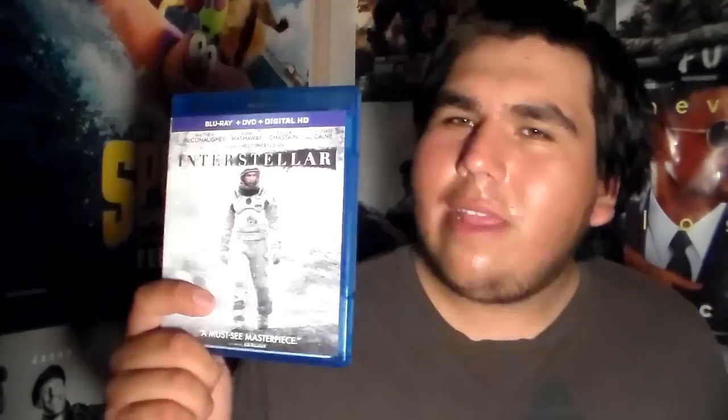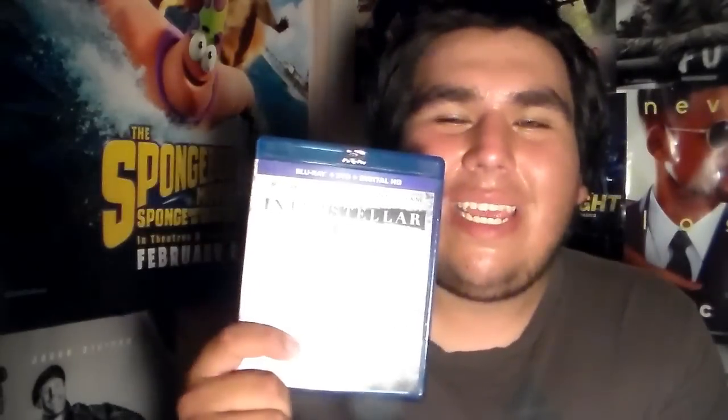I don't want to ramble too much — I've basically said everything I needed to say about this movie. It's just a great movie and I absolutely loved it. Let me show you guys the inside. I really love the slipcover — I think it looks very beautiful. I love how all that white color just really pops out.